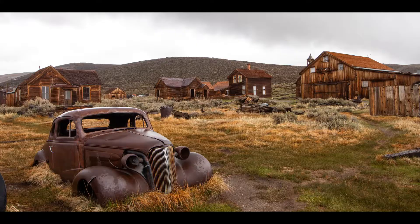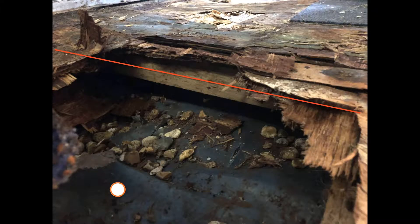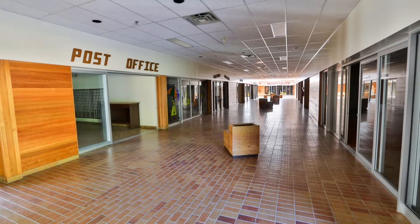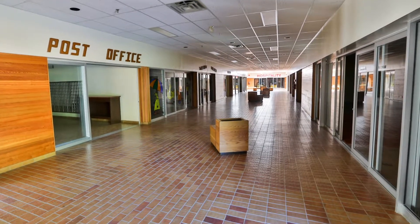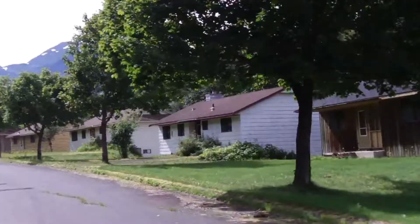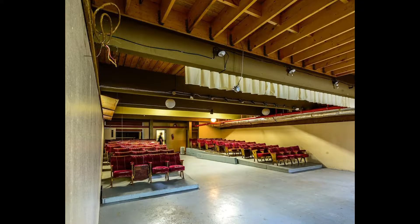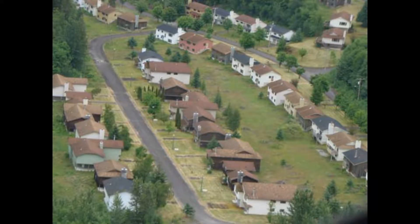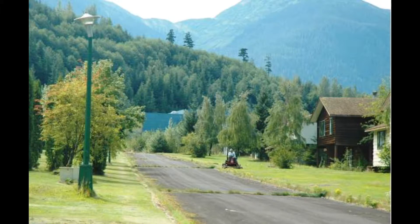If you think ghost town, you probably imagine ruins, roofless houses, dirty broken windows, rotting floors. But at this abandoned town, Kitsault, on the north coast of British Columbia, you'll find rows upon rows of immaculately kept houses, shopping centers, restaurants, banks, pubs, and theaters — all abandoned and sitting empty, but untouched and spotless. The town's lights are always on, the streets are lined with neatly trimmed trees, and there are freshly mowed lawns.